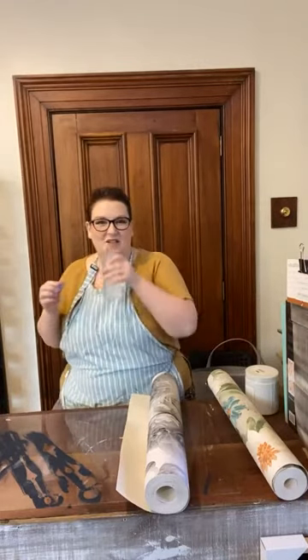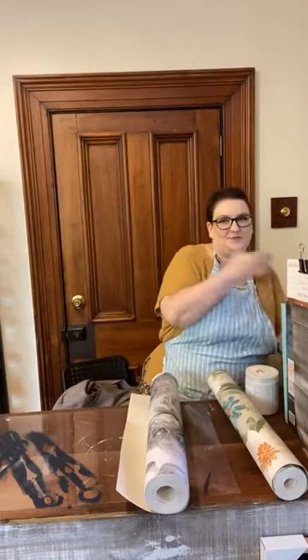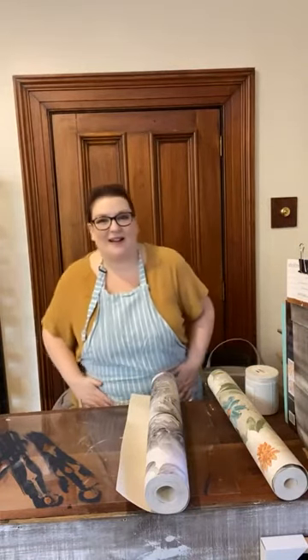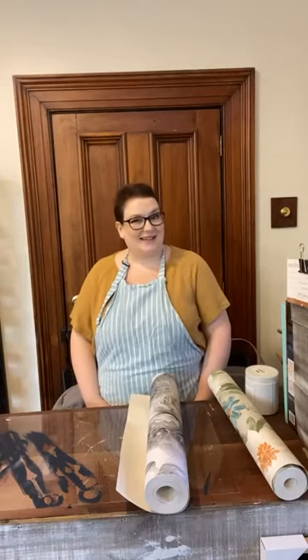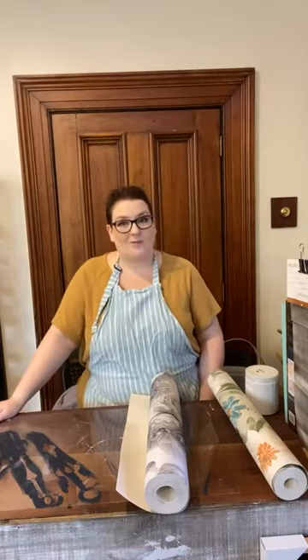Good morning! Welcome to another Saturday Live. My name is Elyse, I'm the owner and the artist behind The Painted Brush & Co. We're located at 37 High Street, Eagle Hawk, or you can find us online at thepaintedbrush.com.au.